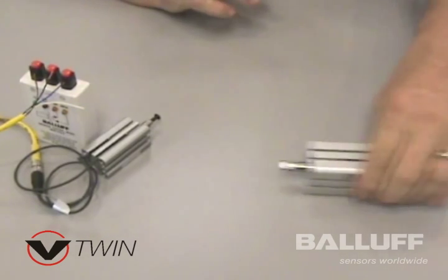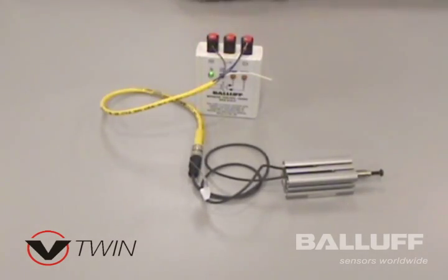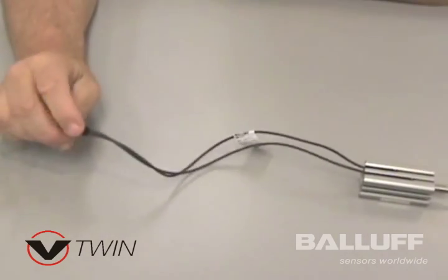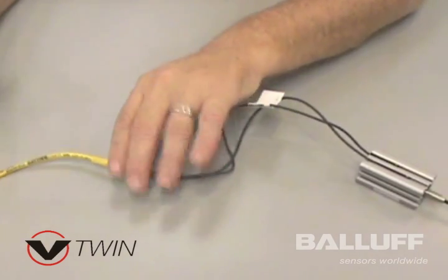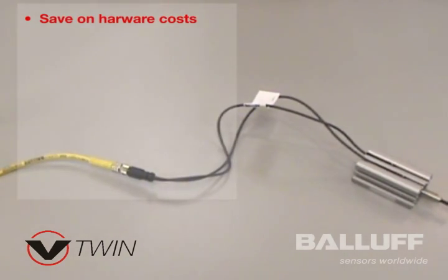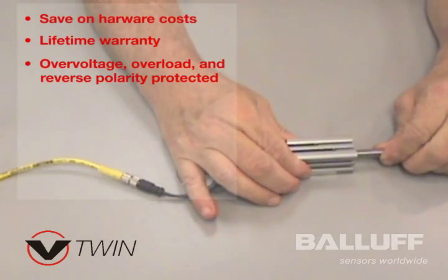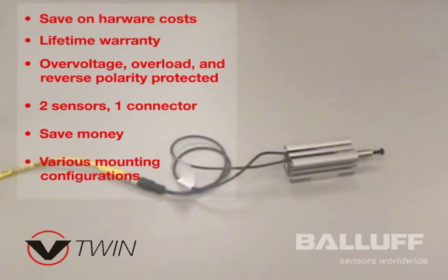A new product being released by Palaf is called the V-twin, and as you can see, there are two sensors terminated to one connection and one cable going back to your control. We're saving on hardware costs, providing a lifetime warranty, solid state — two switches built into one — which is going to save money, and it will fit almost every cylinder style on the market today.